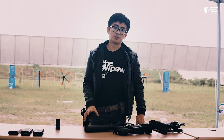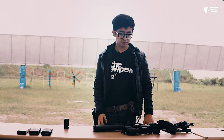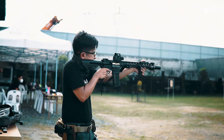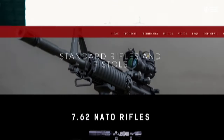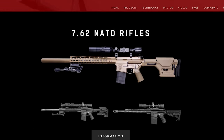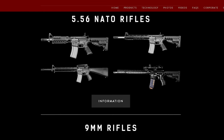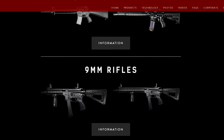Rifles are not completely banned here in the Philippines — they're legal under the law, but there is an ongoing ban that prevents civilians from purchasing new 5.56 or 7.62 rifles. As for UDMC, they're still selling their S9 to civilians, but the S5 and the S7 are still on hold as of this video. If you're interested in their S5, S7, or S9, you can contact UDMC at their website or Facebook page.